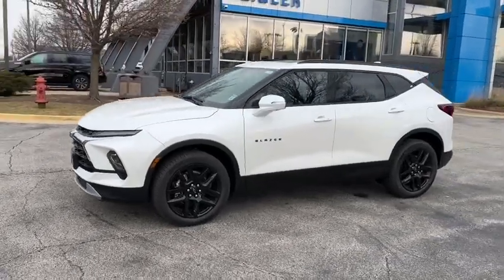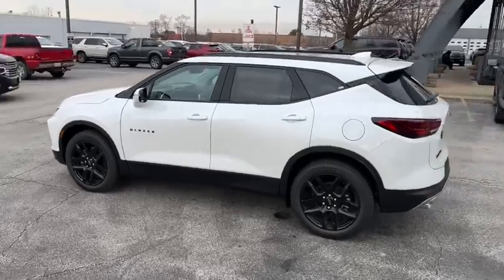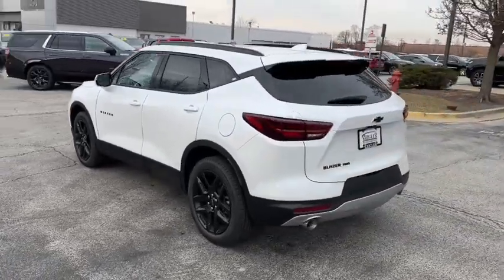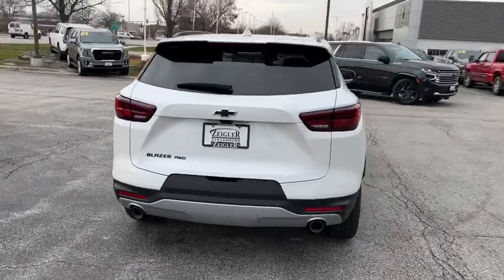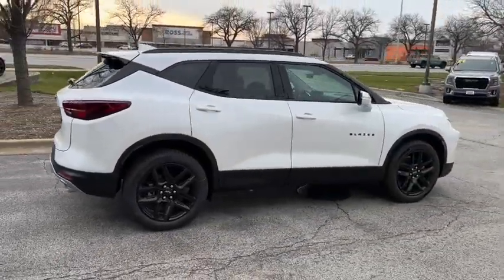Hop into the 2023 Chevrolet Blazer. Take a closer look at this assertively stylish Chevrolet Blazer — spacious, smooth riding, and satisfying to drive. It offers enjoyment and inspires confidence on every journey.